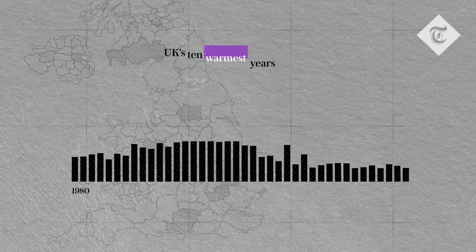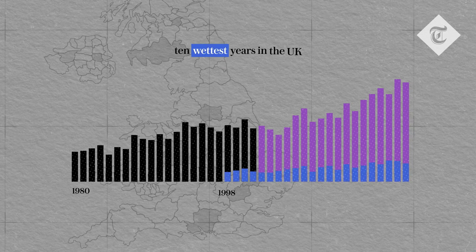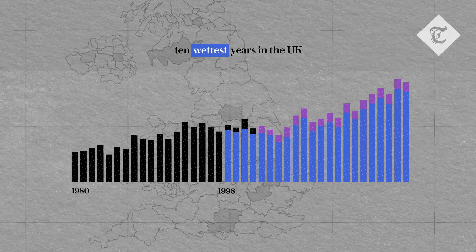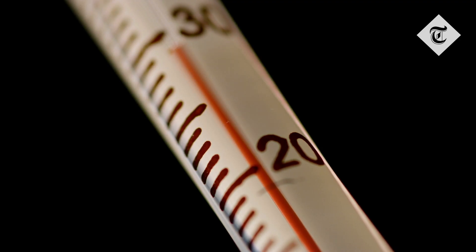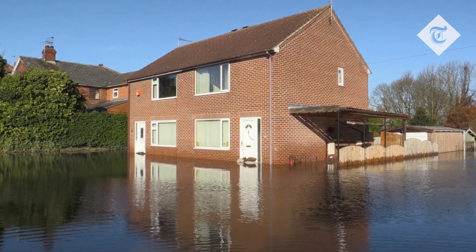The UK's 10 warmest years on record have happened since 2002, and seven of the 10 wettest years in the UK have occurred since 1998. Our homes were not built for the climate that we're going to see over the next few decades. We're going to have problems like overheating in summer because our homes are built for colder temperatures. We also have problems that our homes are not built being prepared for massive floods either.